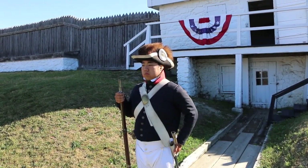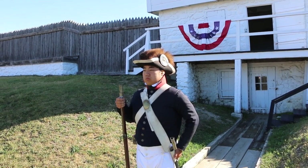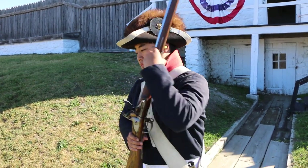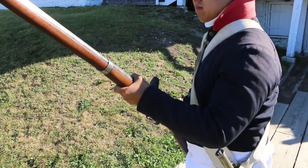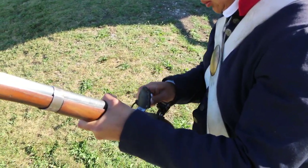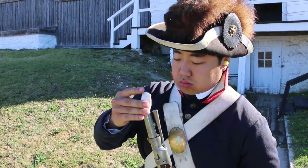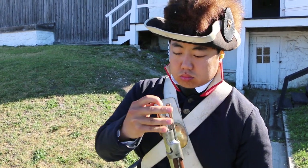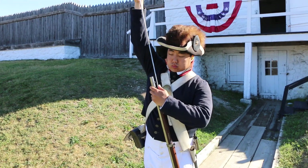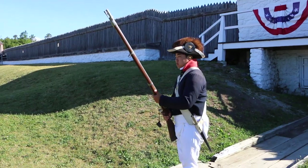The soldiers of Wayne's Legion would have been using von Steuben's manual from the Revolutionary War — Baron von Steuben being the man who trained the Continental Army how to fight toe-to-toe with the British. The commands are as follows: Shoulder firelocks! Half-cock firelock! Handle cartridge! Prime! Shut pan! Charge with cartridge! Draw rammer! Ram down cartridge! Return rammer! Poise firelock! Cock firelock! Take aim! Fire!